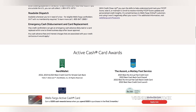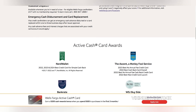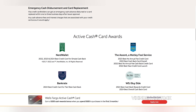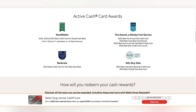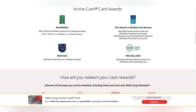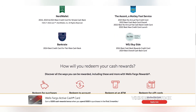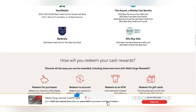However, while the Wells Fargo Active Cash Card offers several benefits, it's not without its drawbacks. One significant limitation is the absence of premium perks often found on higher-tier cards. For example, the card doesn't include travel insurance, airport lounge access, or concierge services. These features may be valuable for frequent travelers or individuals seeking additional benefits beyond cash-back.